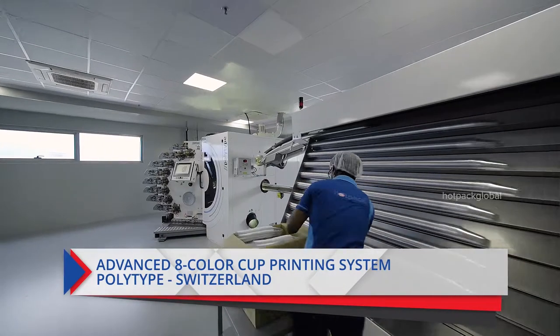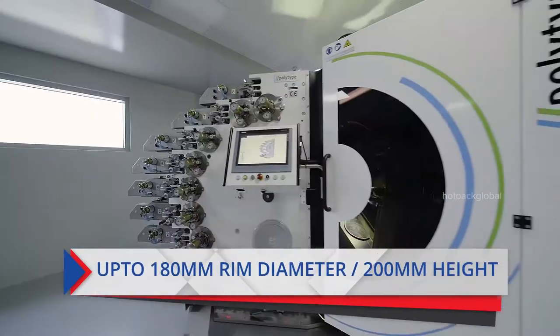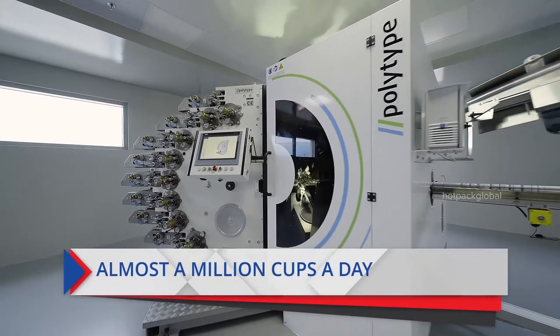This sophisticated 8-color cup printing machine from Polytype of Switzerland has a capacity to print more than 600 cups in a minute.